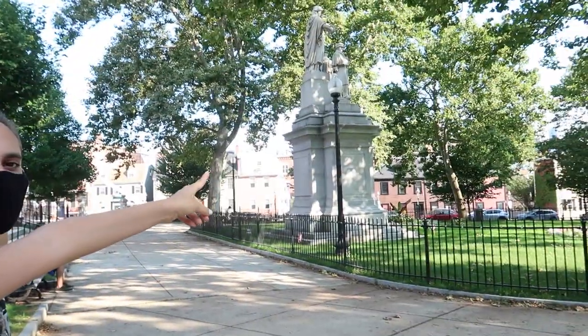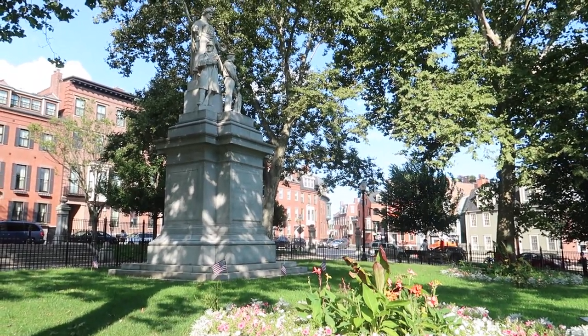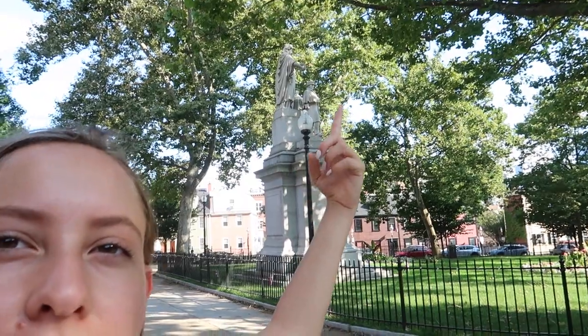Now we are currently in Charlestown Training Field. I wanted to tell you guys something about this statue over there — a lot of other war memorials created by sculptors are pretty much inspired by this very statue. It was the first one of its kind, and it's right there in the center of the park.